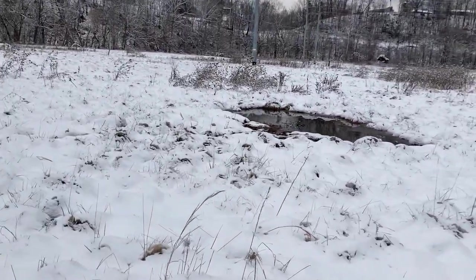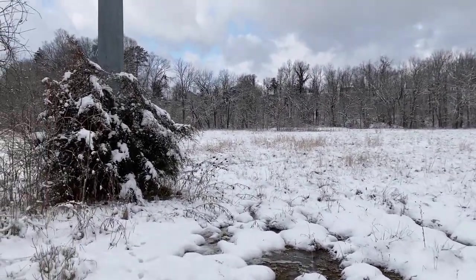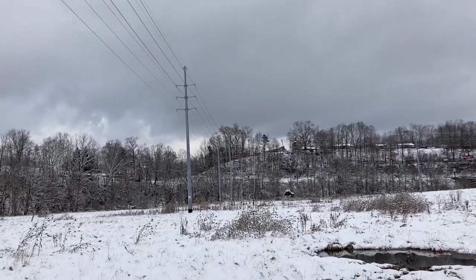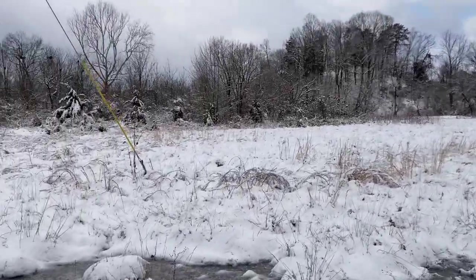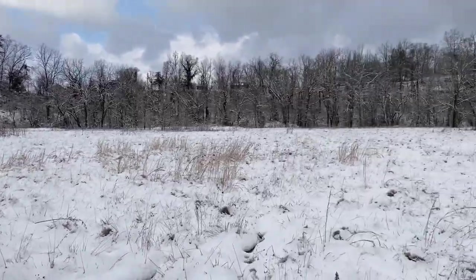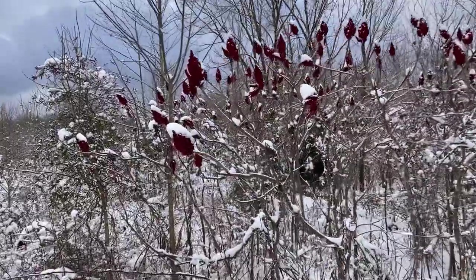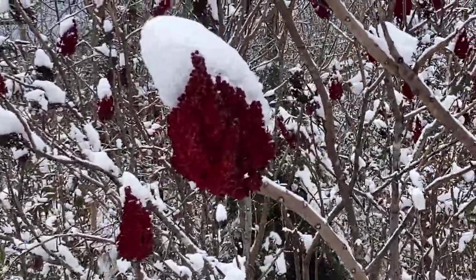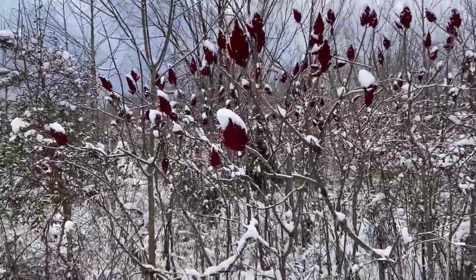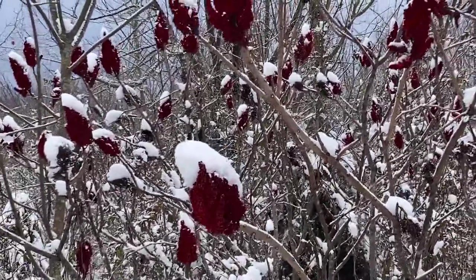There are a lot of little slushy pools of water over here underneath these big power lines. There's an interesting tree, shrub, or plant — whatever it is — red in color. Even though it's freezing out here it's still holding its red color. I don't know what that is; let me get a picture of it to find out.